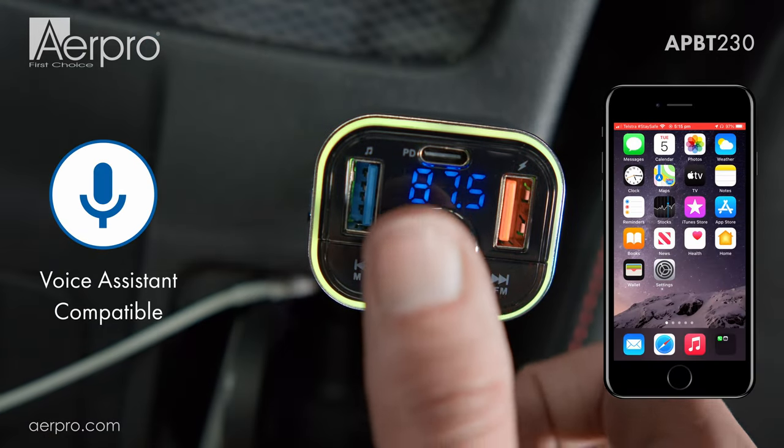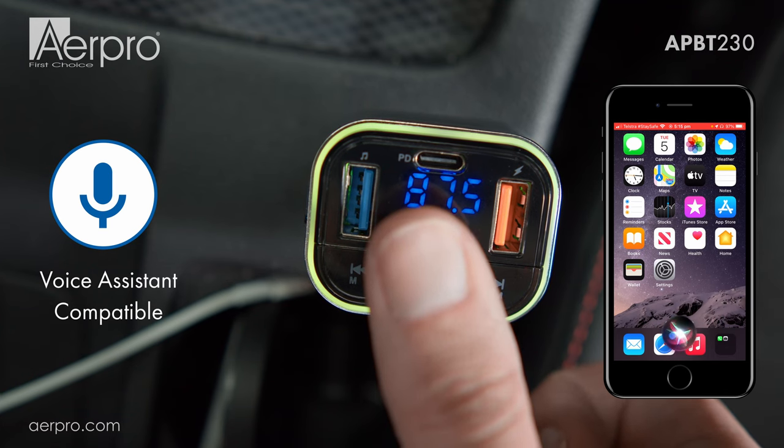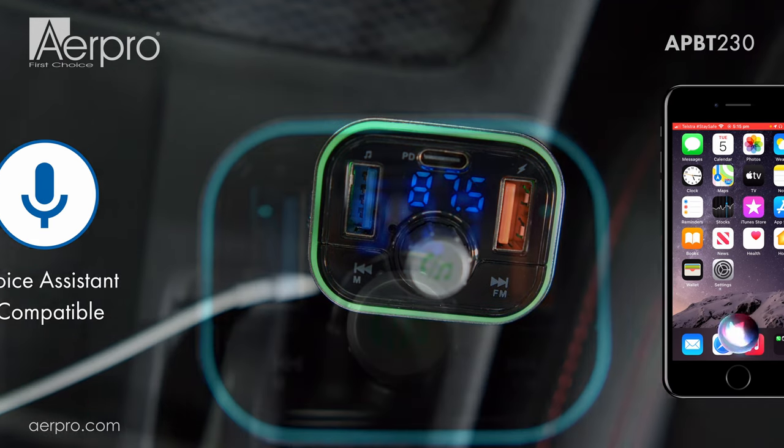You can also activate your phone's voice assistant by pressing and holding the central button, making it easy to control your phone whilst driving.